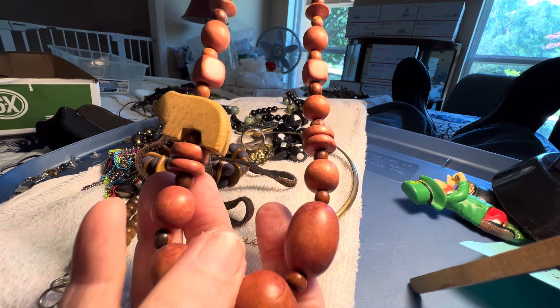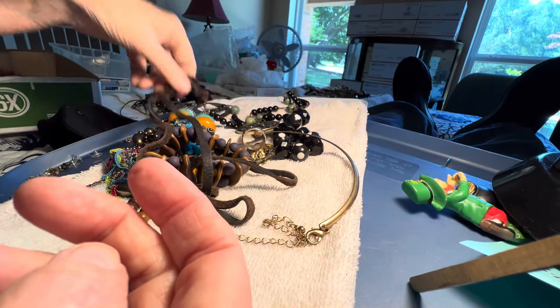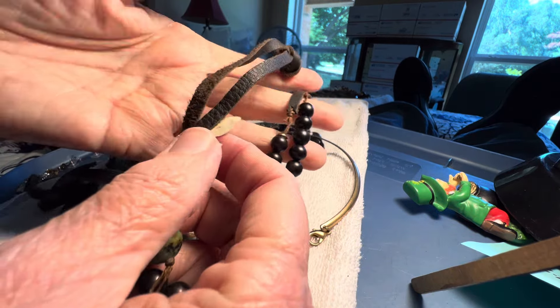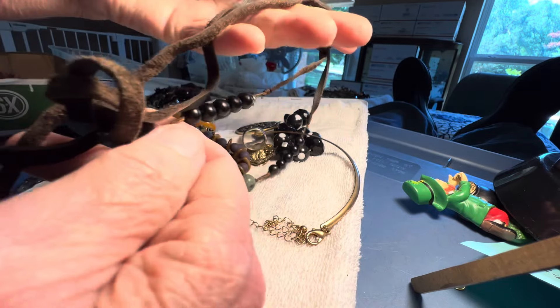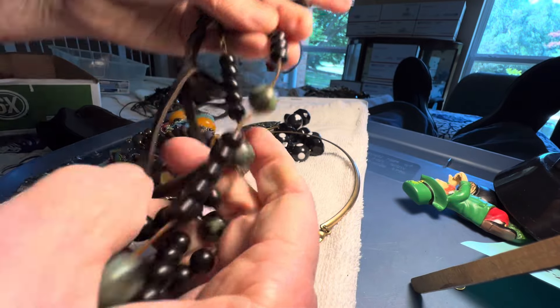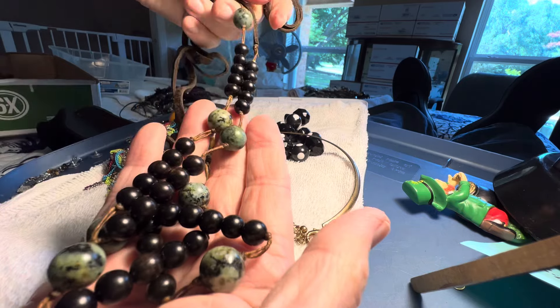Three dollars wooden. One animal on it — looks like a bear. This is some stone here — it might have just stuck on there. This is leather with black stone and green stone. Six dollars.